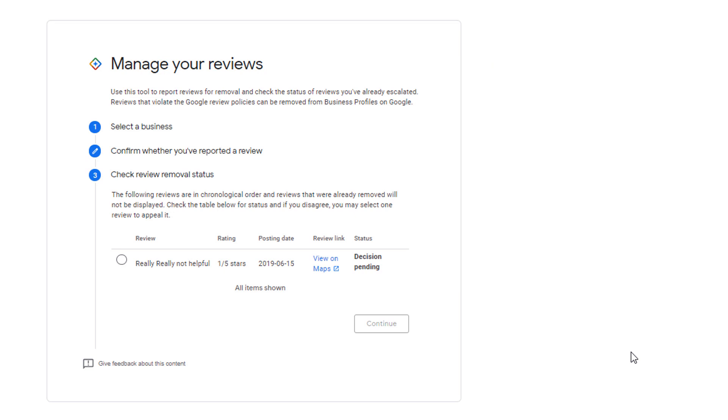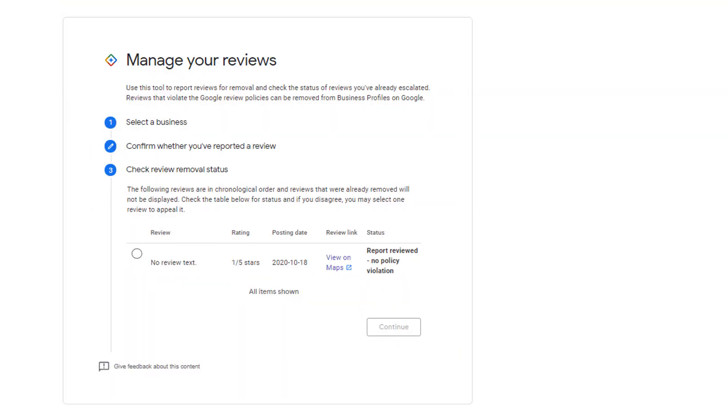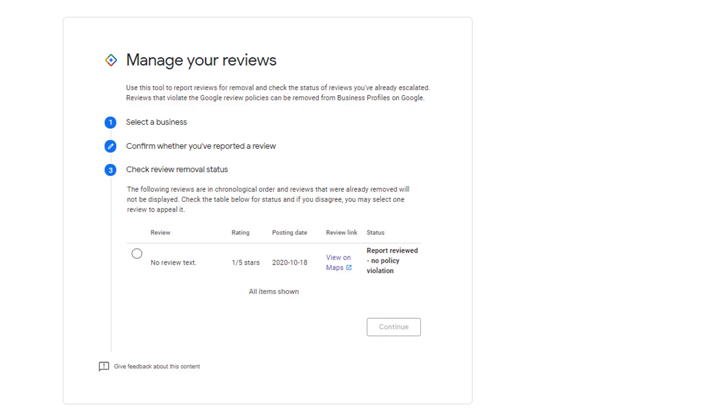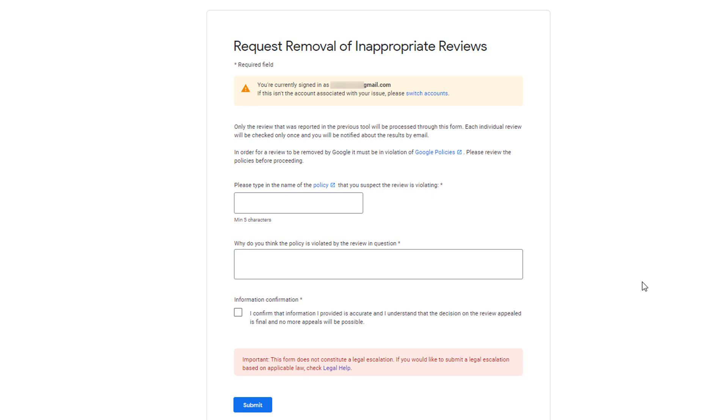After evaluation, the status should be updated. If the review is infringing Google's policy, it will be removed and will no longer be displayed on this list. If however Google deems the review to be genuine, the pending status will be updated to 'Report Reviewed — No Policy Violation.' For more details about the decision, select that review by clicking the radio button and click continue. If you are unhappy about the decision, you have the possibility of appealing so the review can be assessed a second time. You can only appeal once, after which the decision will be final.